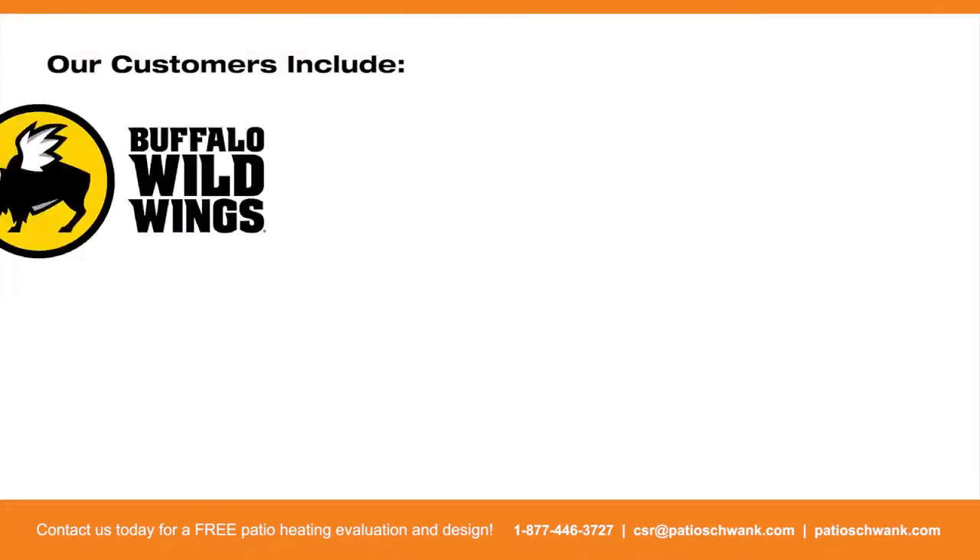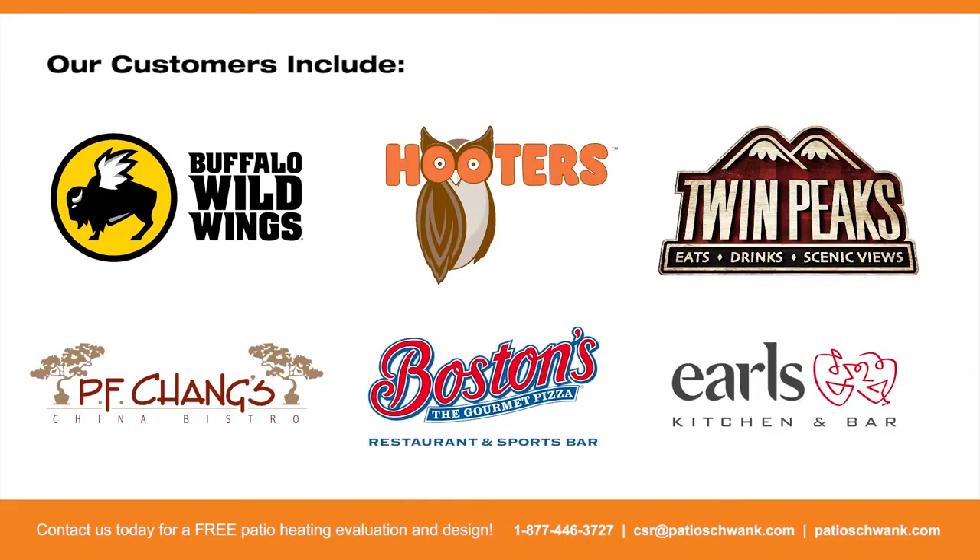Schwenk provides solutions for some of the largest franchises in the United States, including Hooters, Buffalo Wild Wings, and Twin Peaks. Keep the patios full, keep the revenue streams going.